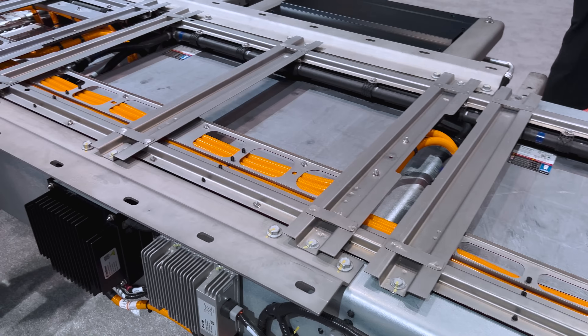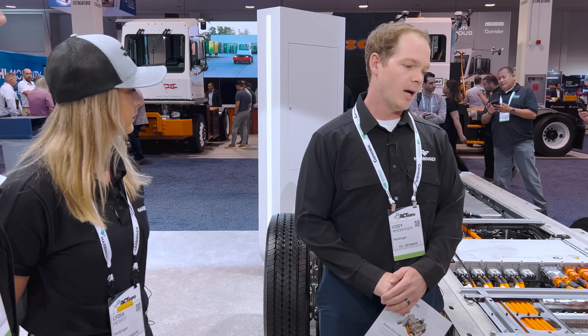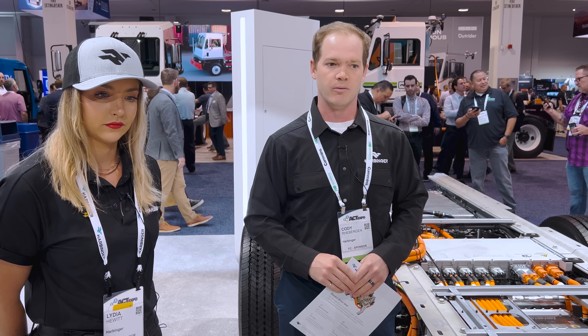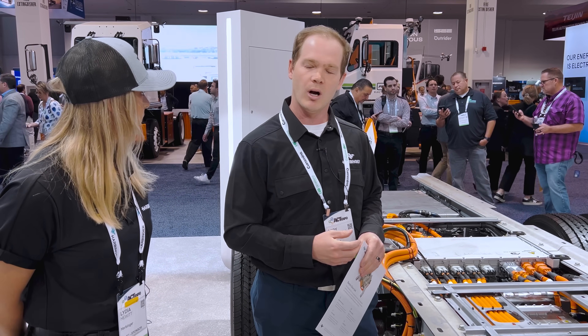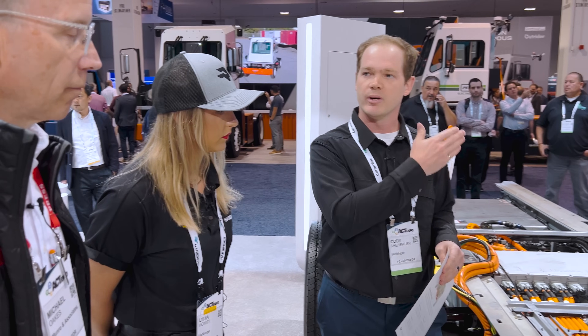The interesting thing about the battery pack configuration is that we run an 800-volt system, and each one of these battery packs is 800 volts. So technically, each battery pack you add just adds kilowatt hours to the total. We can run on as little as three battery packs and go all the way up to six, so customers can specify how much range they want. We could also sell you a four-pack provisioned for a fifth, and you can add an extra battery pack later.